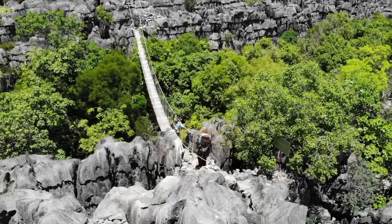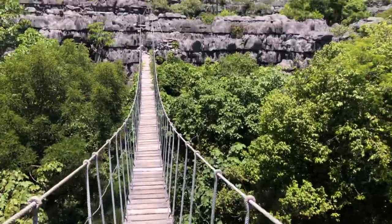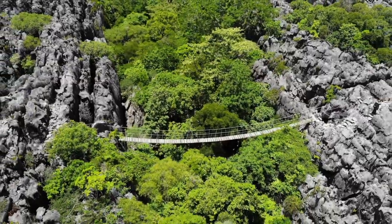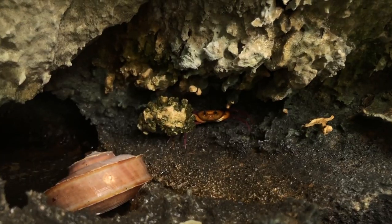The suspension bridges are really fun to cross. The rule is you have to go one by one across the bridge. It's so fun to explore all the little micro-habitats within this national park.